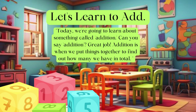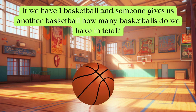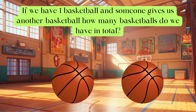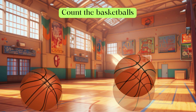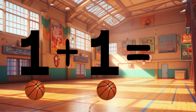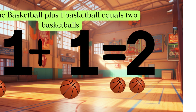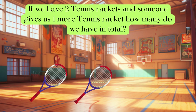Can you say addition? Addition! Great job. Addition is when we put things together to find out how many we have in total. Are you ready? Great, let's go! If we have one basketball and someone gives us another basketball, how many basketballs do we have in total? Let's count: one, two. We have two basketballs total, so one basketball plus one basketball equals two basketballs. Great job!